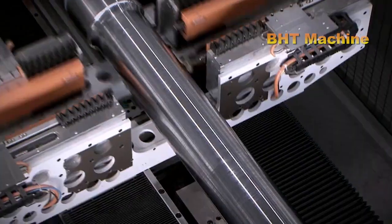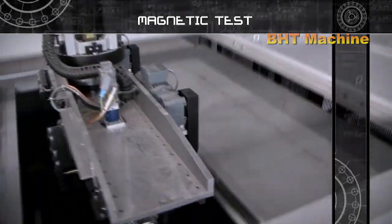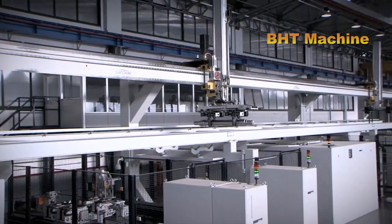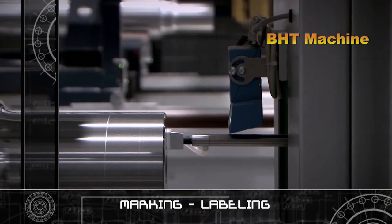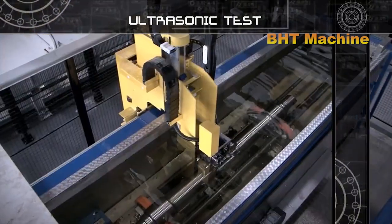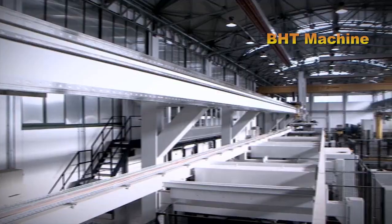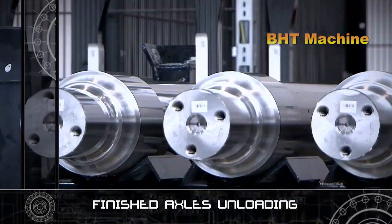Notably, laser measurement technology is integrated directly into the lathe, enabling immediate detection and correction of deviations. The axle turning process not only ensures the product meets exact dimensions, but also guarantees dynamic balance during operation on the tracks. This is a critical factor for ensuring safety and long-term durability of the wheelset.